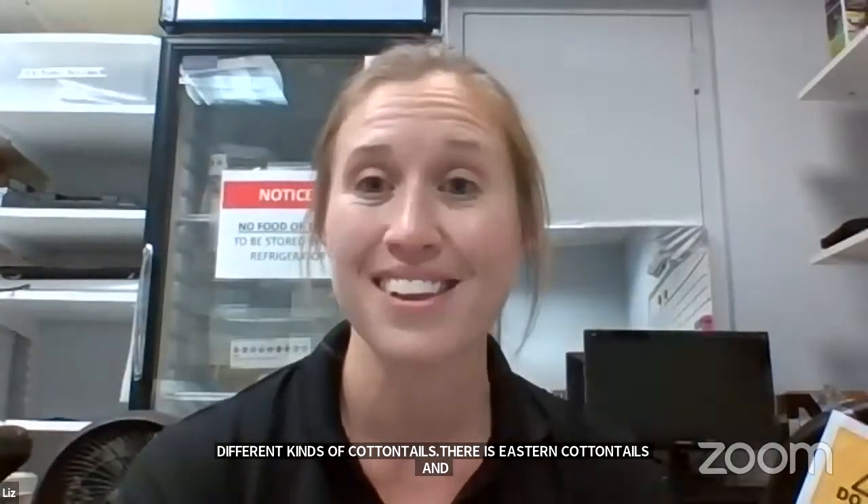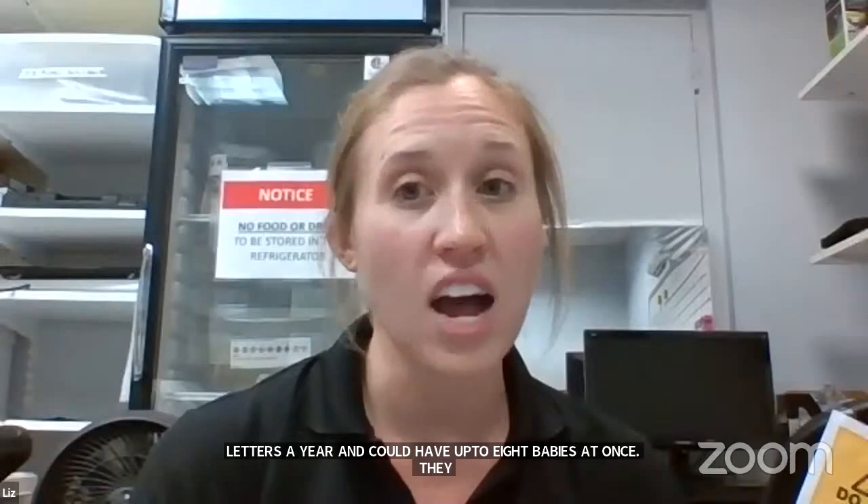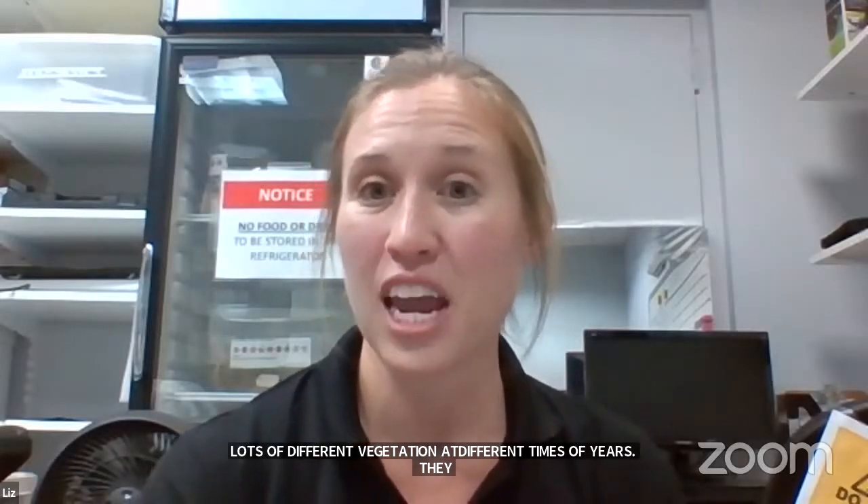Wild rabbits here in New England include two kinds of cottontails: eastern cottontails and New England cottontails. Eastern cottontails were introduced years ago and are now more populous than the New England cottontails originally here. Rabbits are pretty successful in the wild — they can have two to three litters a year with up to eight babies at once. They're also generalists in what they eat: leaves, stems, bark, fruits, vegetables, and flowers. They're really not too picky.